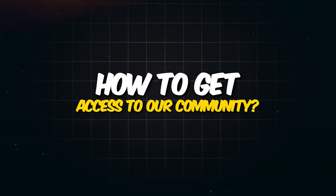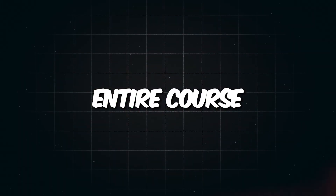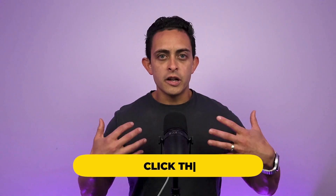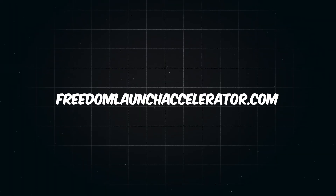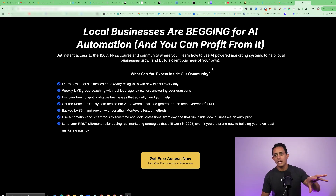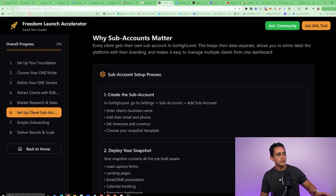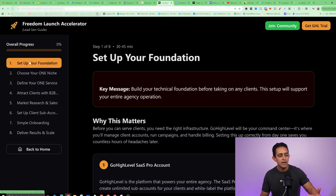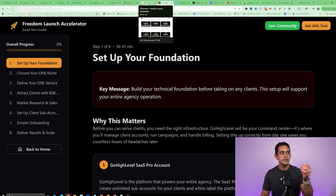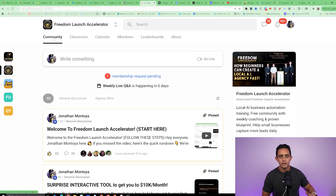As promised, I want to show you how to get access to our community, our weekly coaching, our entire course, and our interactive guide — absolutely free. I'm not going to charge $997 for a course; I'm giving it to you absolutely free. Go to the first link in the description down below, or go to freedomlaunchaccelerator.com. Fill out some quick information and it's going to give you the entire guide — my Freedom Launch interactive guide that walks you through the entire process step-by-step: the foundation, how to onboard clients, the entire thing.